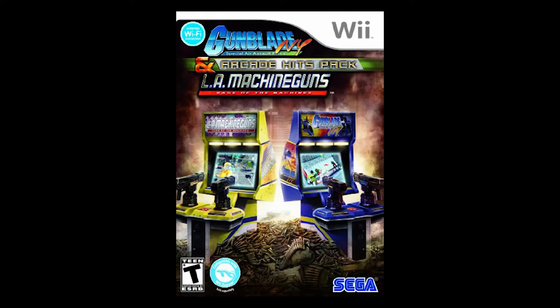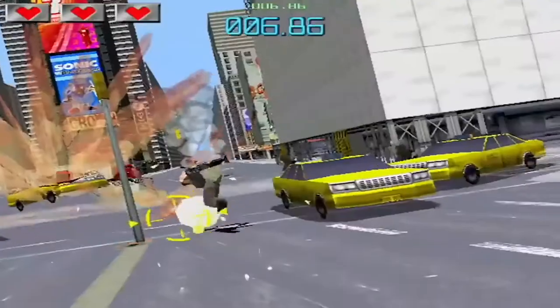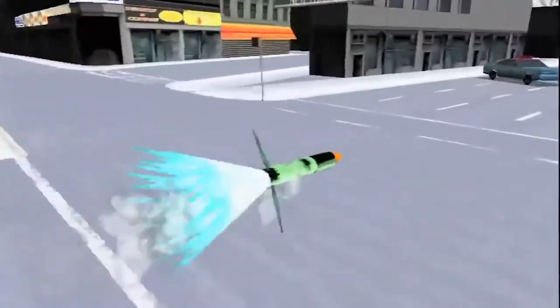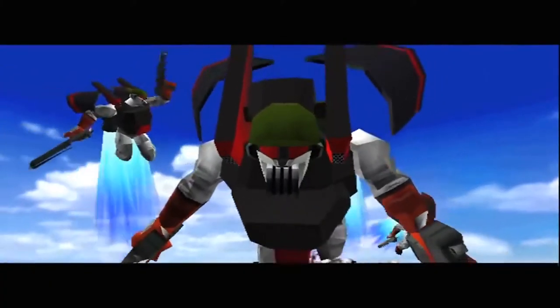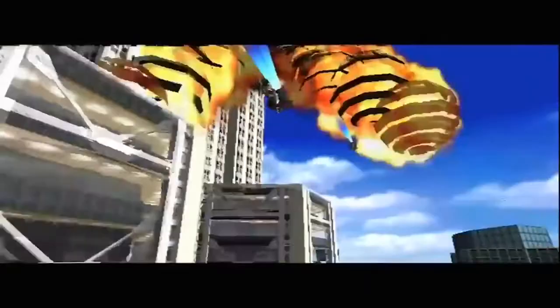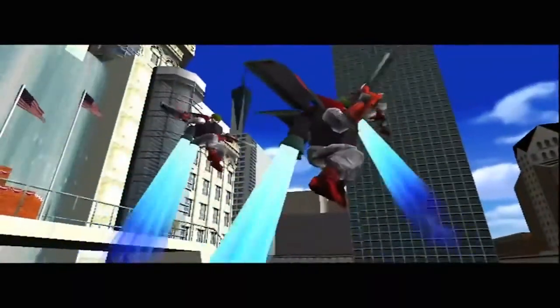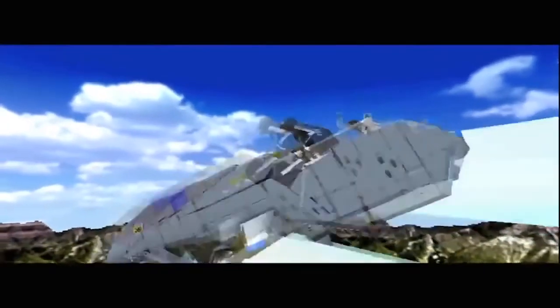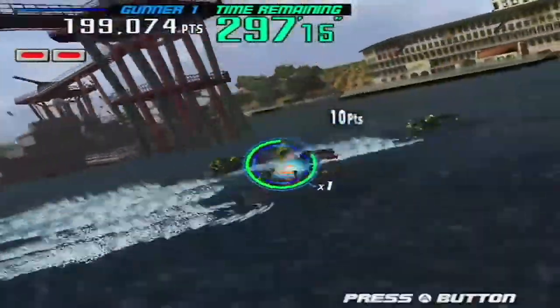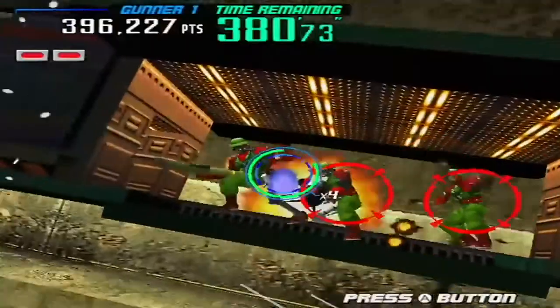A couple of other games to burn through. First is the Gunblade NY and LA Machine Guns Arcade Hits Pack — a port of two Sega arcade games. They're light gun shooters, but interesting because instead of typical pistols, you had these massive machine guns attached to the cabinets and you were shooting from helicopters. They don't hold up quite as well on Wii, but it's notable because otherwise these games would be really difficult to play now. If you love arcade shooters, this is something you'd dig.